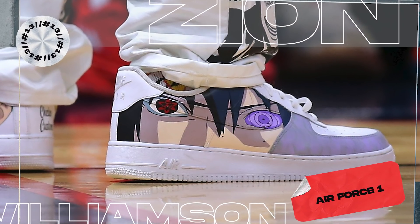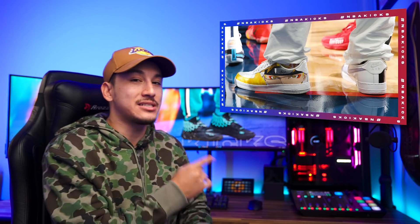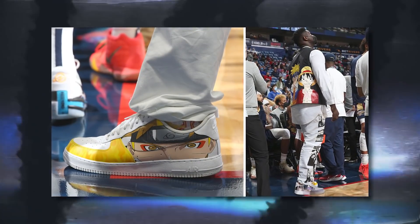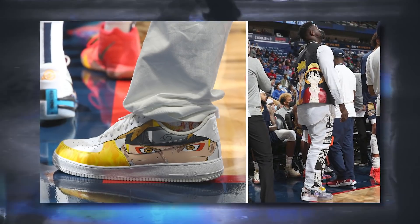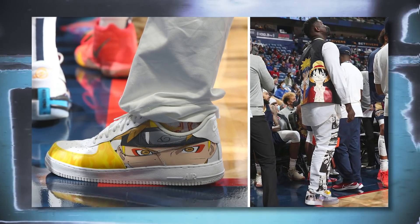Next up at number 13, we have Zion Williamson with a custom pair of Air Force 1s. Zion is out with an injury but technically did wear these on the court. The real reason I put these on the list is because I love that Zion is coming with that Air Force energy, and I don't want all those Naruto fans coming at me for leaving them off. Zion didn't just rock a Naruto inspired pair of kicks — his entire fit was inspired by the popular anime. White on white with a black vest is tough to pull off, but Zion gets the job done.